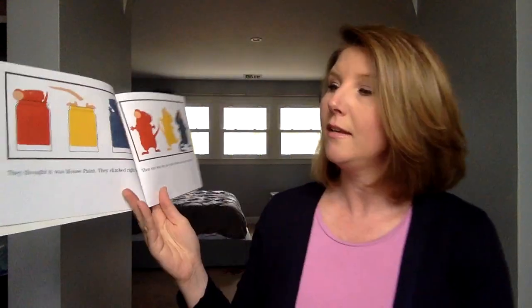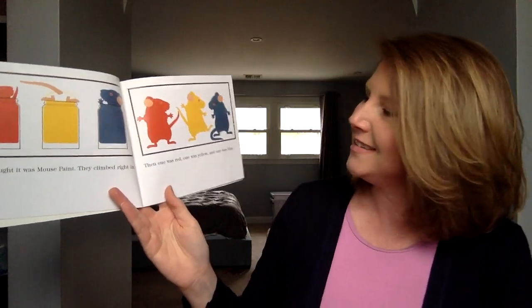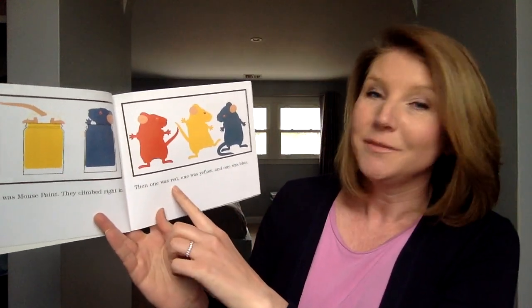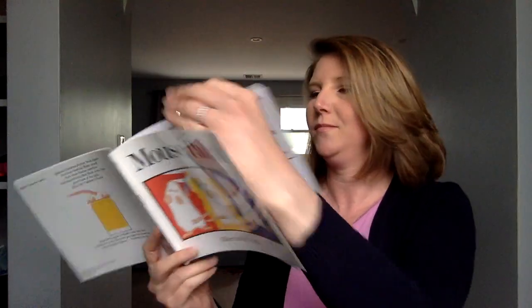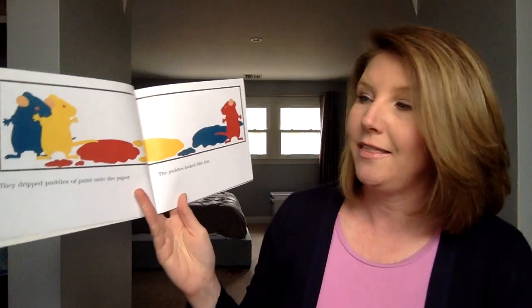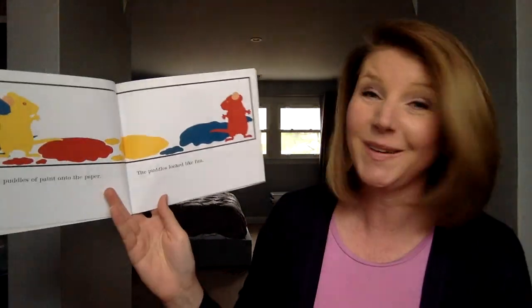Blue's my favorite color. They thought it was mouse paint and they climbed right in — just the right size. Then one was red, one was yellow, and one was blue. They dripped puddles of paint onto the paper. The puddles looked like fun.